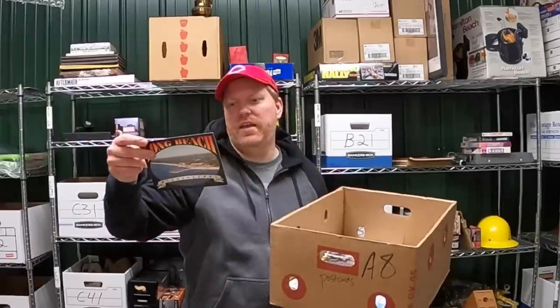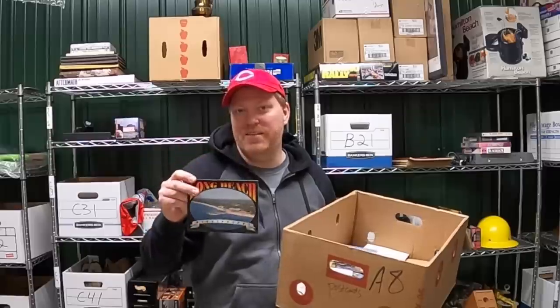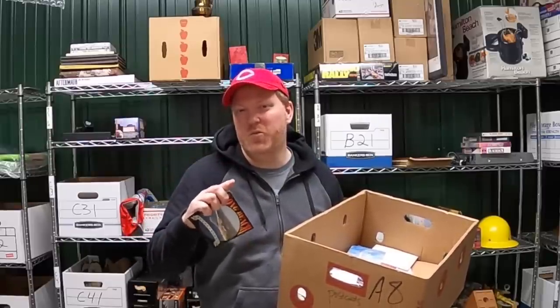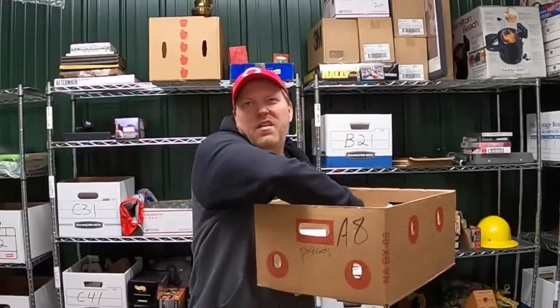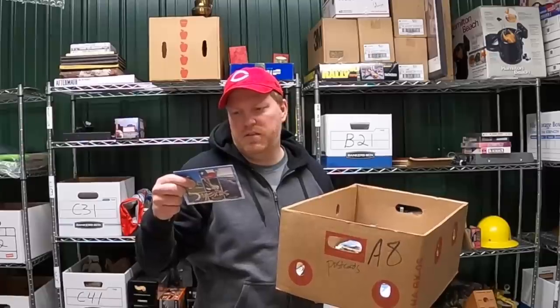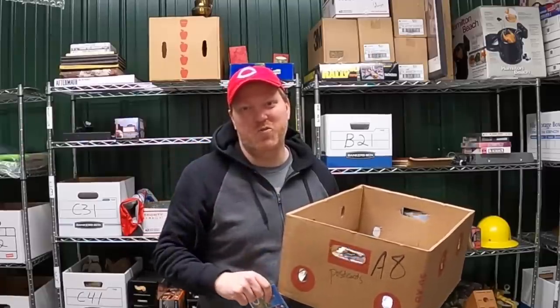First one is Patsy Maloney in Mississippi. Patsy, shoot me an email — my email is down below in the description. Let me know what you want from my merchandise store and I will send it out to you free of charge. And the second one is Jennifer Saylor. Jennifer, email me as well and let me know what you want.